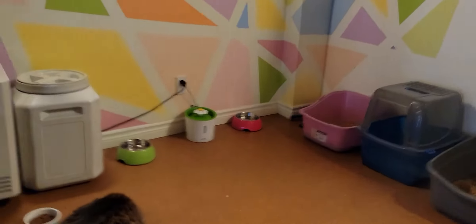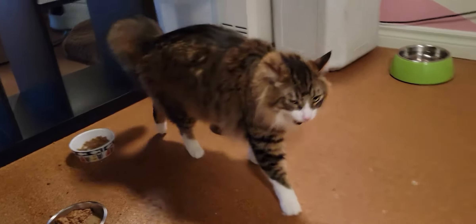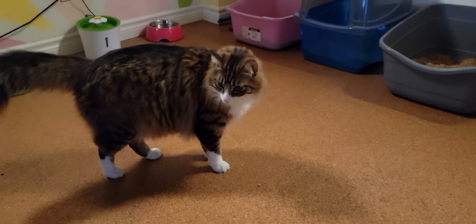Speaking of Bender's brother, Nibbler is right down here. You can see Nibbler is eating. Nibbler has a little problem — he's a friendly boy, he wants to play with the other cats, but he's so much bigger than them.